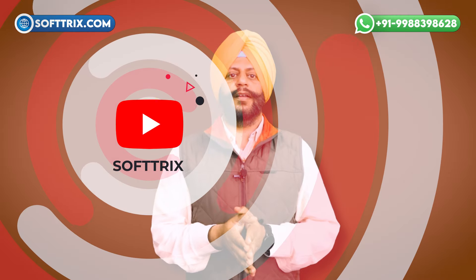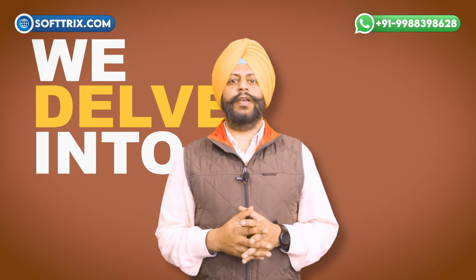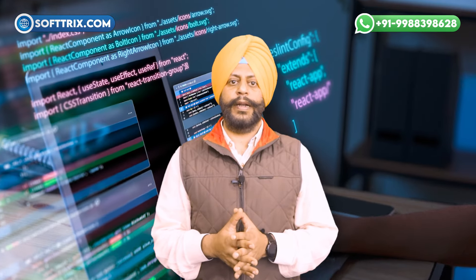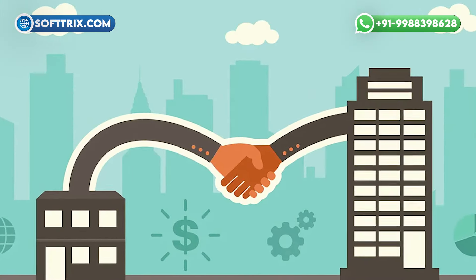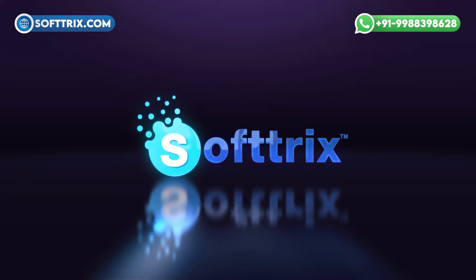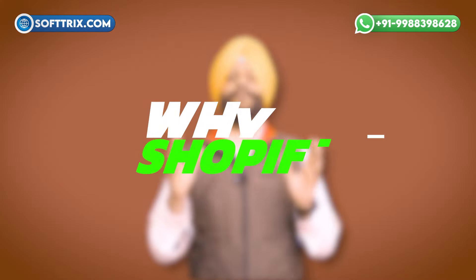Hi everyone, welcome back to our channel. I'm Gary, and today we'll delve into the world of outsource Shopify web development, uncovering the benefits and possibilities it holds for businesses of all sizes.